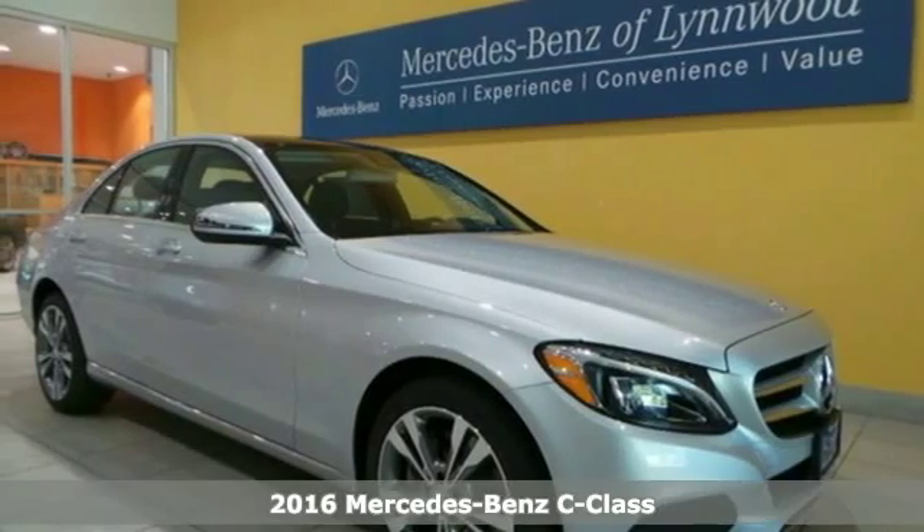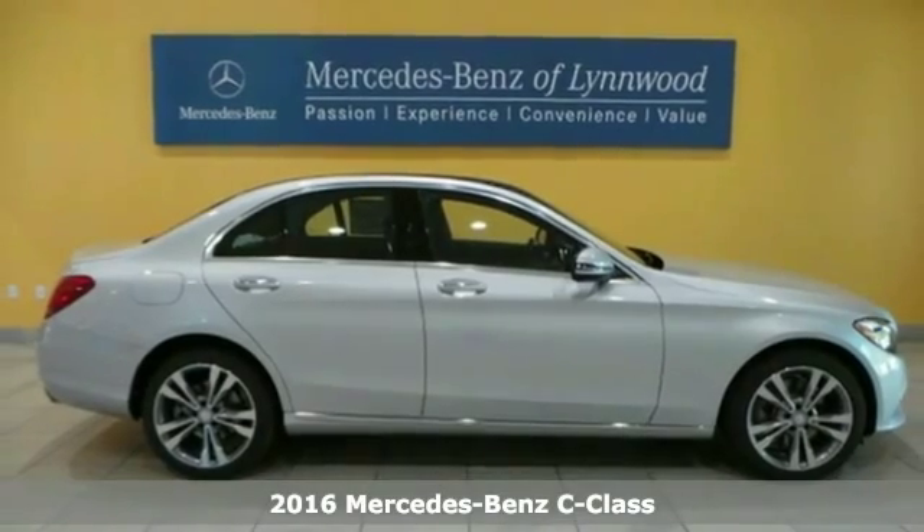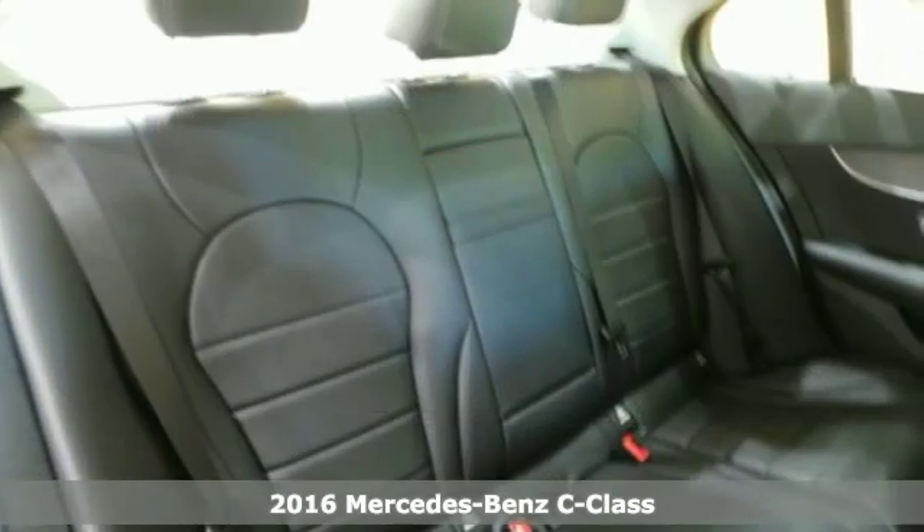Here's a 2016 Mercedes-Benz C300 4Matic. You understand aggressive elegance isn't an oxymoron — it defines the experience that is the C300.